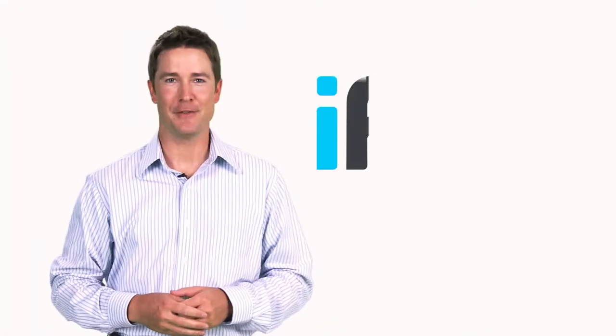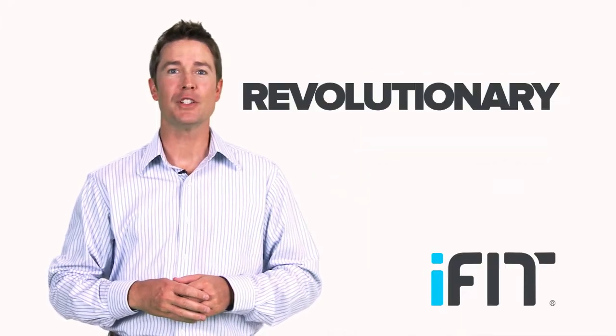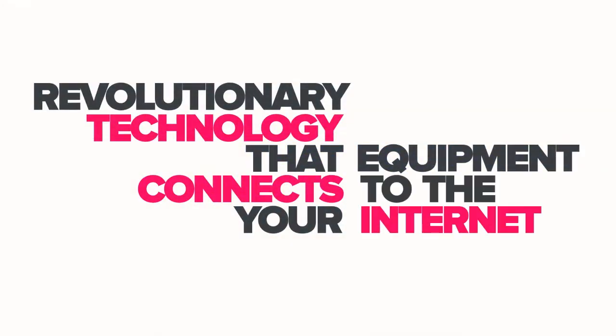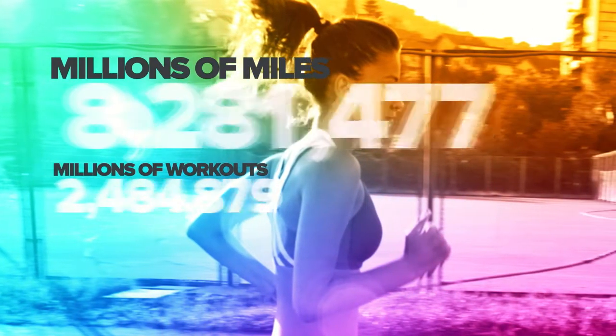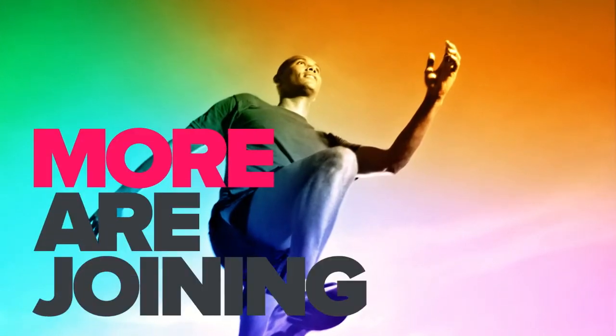Hi, welcome to iFit. iFit has been helping people reach their goals through our revolutionary technology that connects your equipment to the internet. iFit users have run millions of miles, they've downloaded millions of workouts, and have lost millions of pounds. And every day more and more people are joining iFit.